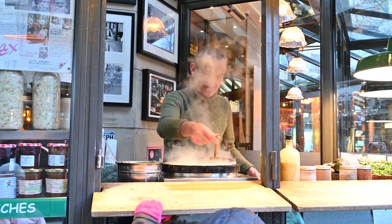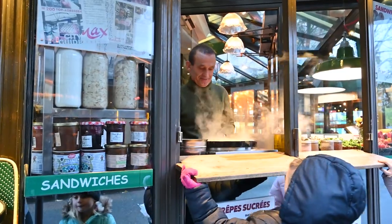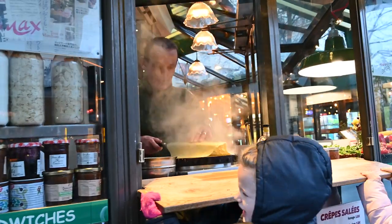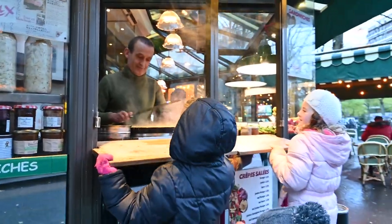The French eat all kinds of different crepes. There are sweet crepes and savory crepes. My favorite crepe of all is Nutella. Most of the crepes can be made from the basic batter.